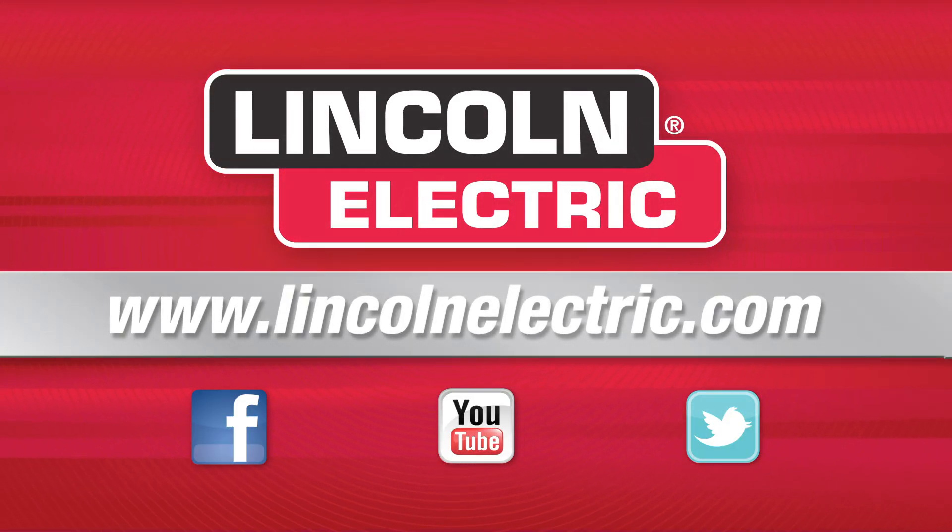To learn more about our Buy America products and our D1.8 seismic resources, contact your local Lincoln Electric sales representative.